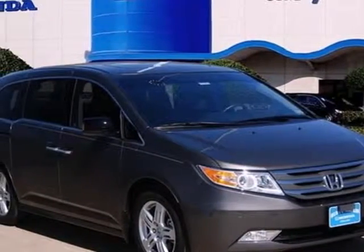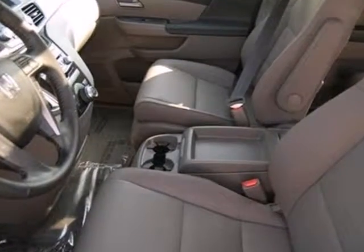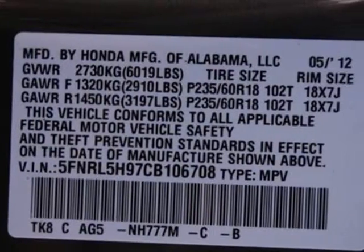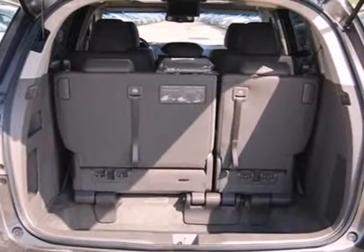It's a 2012 Honda Odyssey. This stylish minivan will be the perfect vehicle for you and your family. It provides safety and comfort with its stability and traction control, multiple airbags, anti-lock brakes, and delivers convenience with a CD player, cruise control, and front and rear air conditioning.